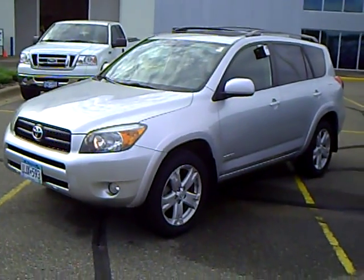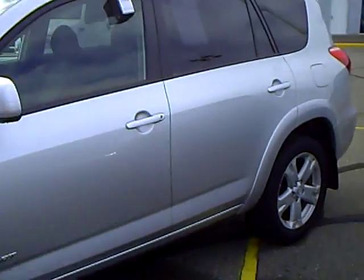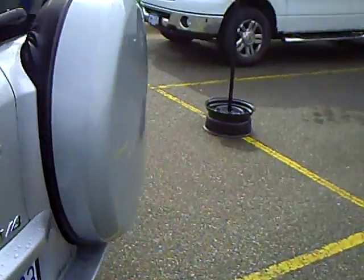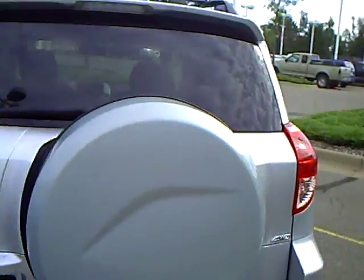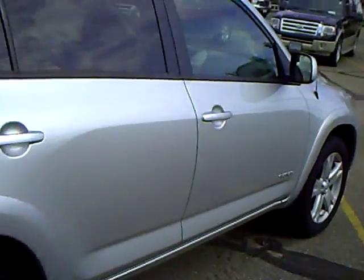Hi folks, Don Griggs at Mills Ford Lincoln Mercury, Brainerd Baxter, Minnesota. I'm presenting you a 2006 Toyota RAV4 Sport in a silver clear coat metallic. This one's stock number 1U100276.